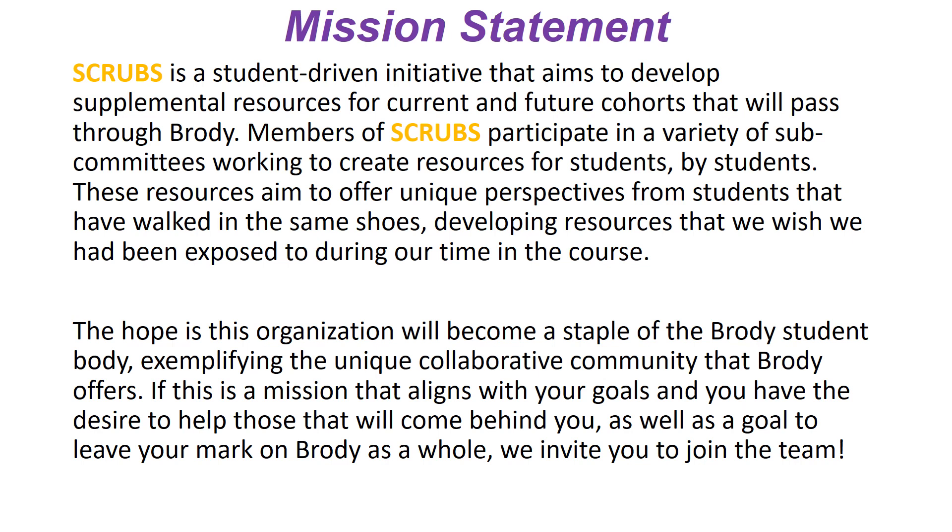Before we dive in, I want to go over a mission statement. SCRUBBS is a student derivative initiative that aims to develop supplemental resources for current and future cohorts that will pass through Brody. Members of SCRUBBS participate in a variety of subcommittees working to create resources for students, by students, offering the perspective of a student who has walked through the same shoes. We're always looking for new members to help contribute to our ever-growing resources.